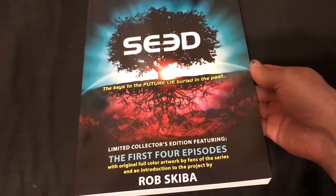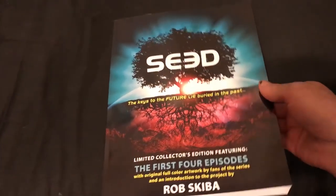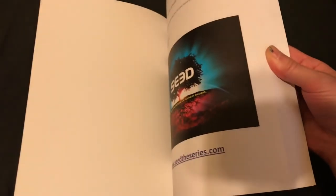This is the full color version — the other ones are in black and white. This one's going to be a limited edition, meaning I'm only going to print 3,000 of them and they will be numbered and signed. So hopefully if this TV series becomes everything we want it to be, this could be worth something someday as a collector's item.